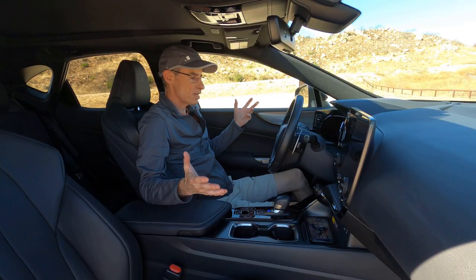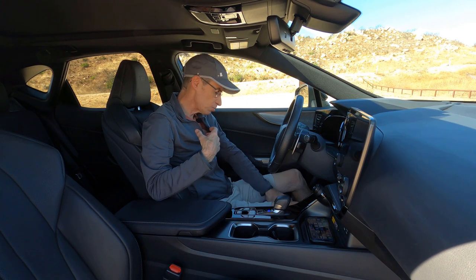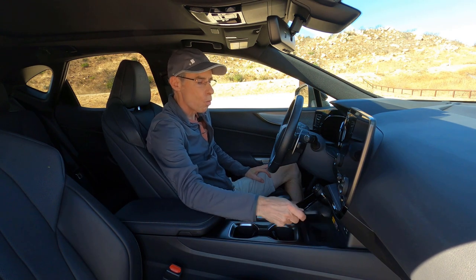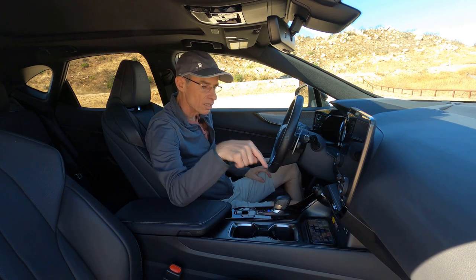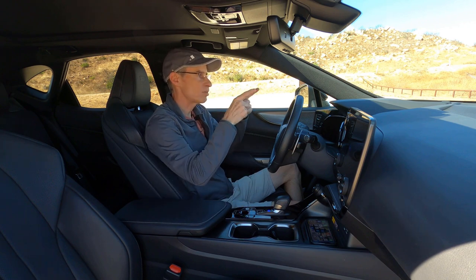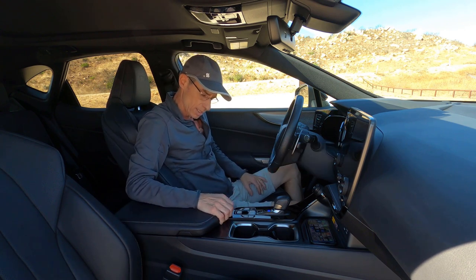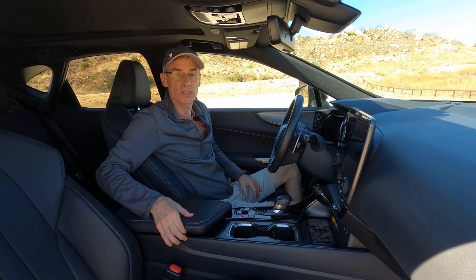No complaints from me in the front. The seats are super comfortable with super soft leather, two nice decent cup holders, and a wireless charger that holds my phone and charges through my case, which is great. This one also has the head-up display, memory seats, and heated and cooled seats on both sides. There's a little bit of storage space and I love the fact that you can open it from both sides.